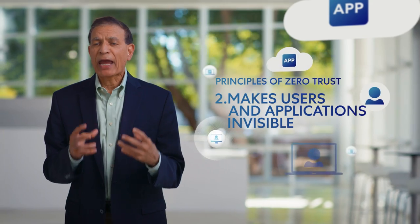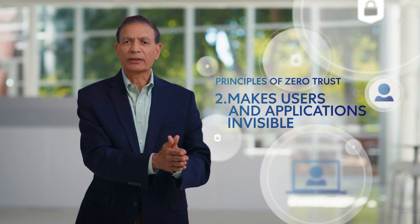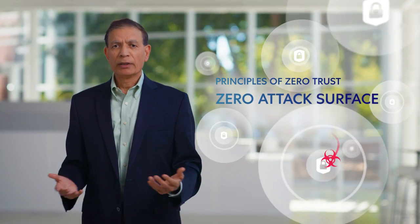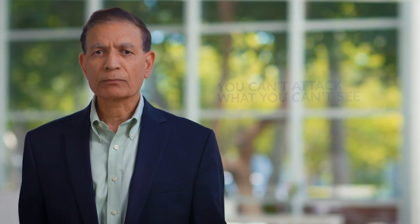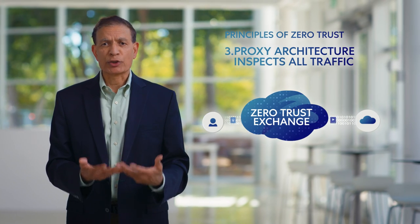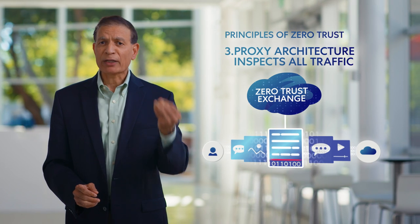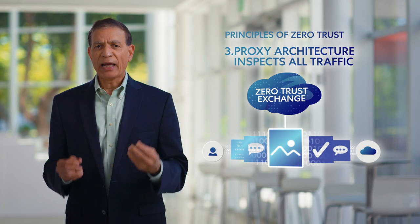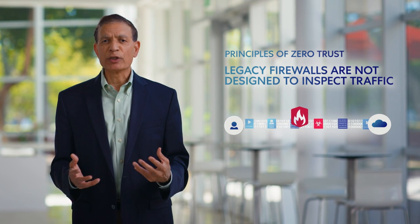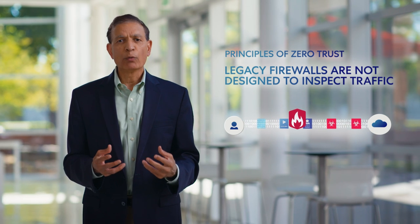Your applications and users sit behind the exchange and become invisible from the internet — they can't be discovered, and there's no attack surface to exploit. You can't attack what you can't see. The Zscaler Zero Trust Exchange uses a proxy architecture, so it's able to inspect all traffic, even encrypted traffic, to provide effective cyber threat and data loss prevention. In contrast, firewalls were not designed to inspect encrypted traffic and have a pass-through architecture, leaving you with blind spots.